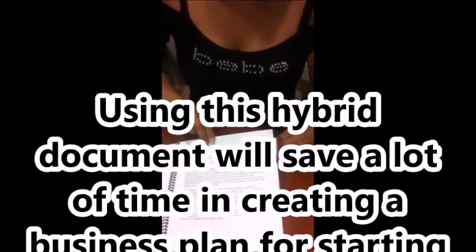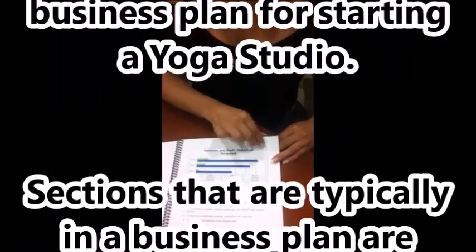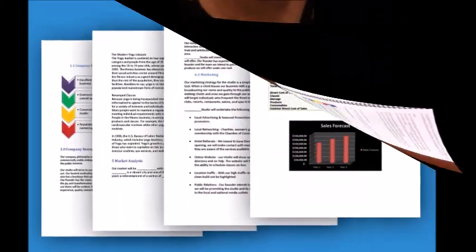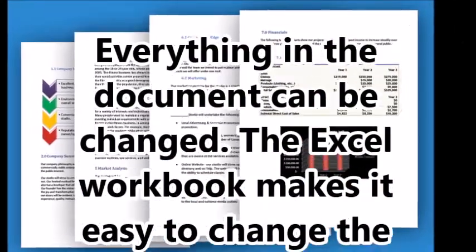When opened in Microsoft Office, the business plan is fully customizable. There are a few blank spaces throughout the business plan where you will need to type in your company name, etc.